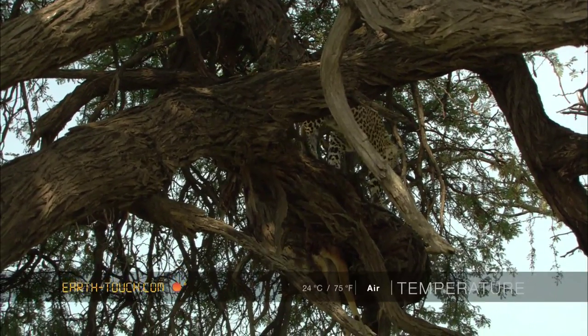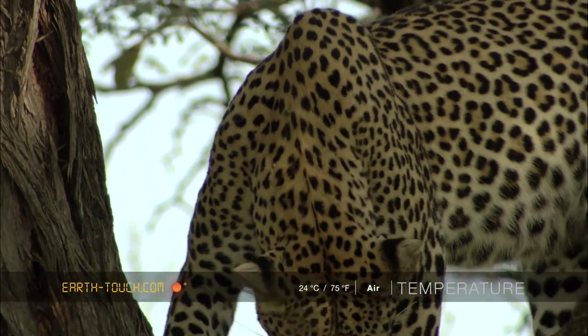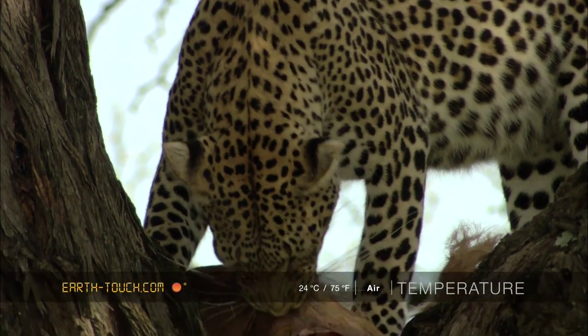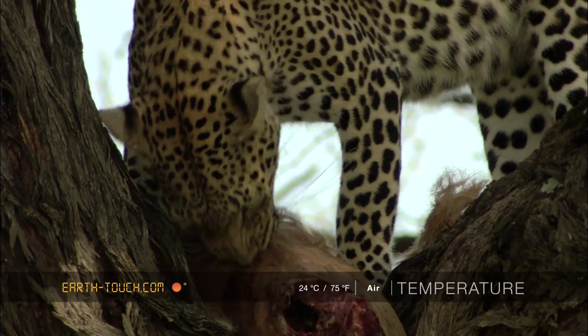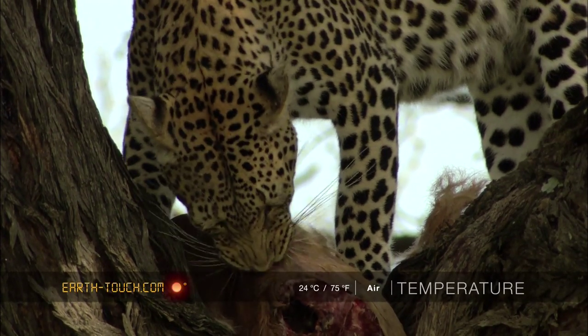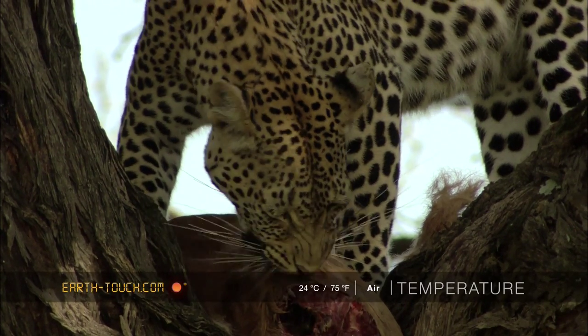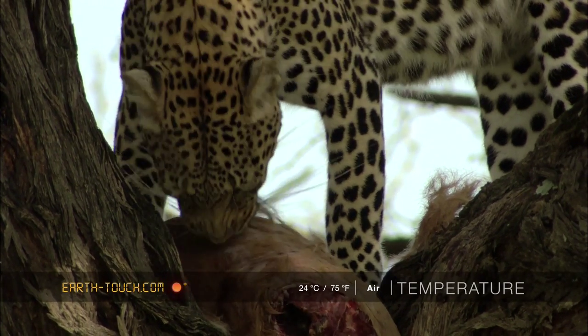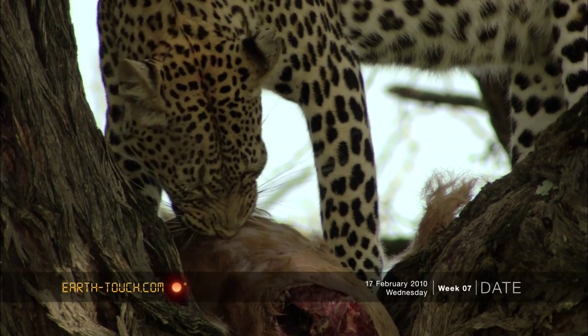She fed quite a lot, starting off with plucking the hair from the animal and exposing the bare skin. It's one of those little pieces of behaviour that I love to see with leopards. That plucking behaviour is quite comical and very specific to these cats.